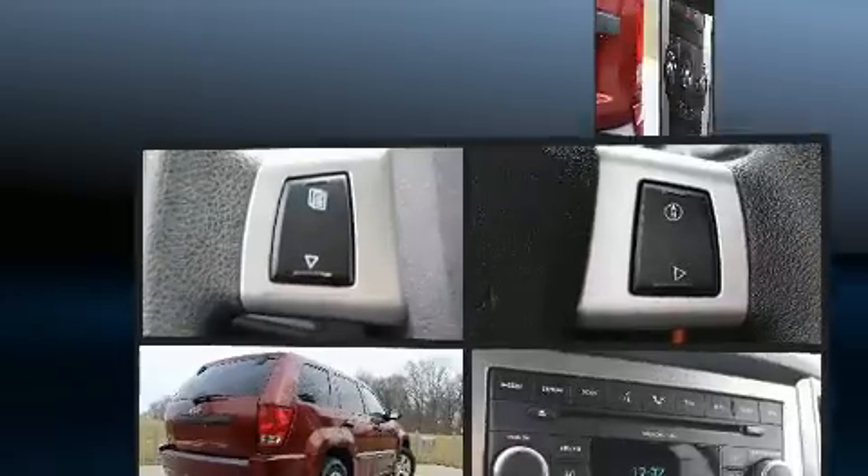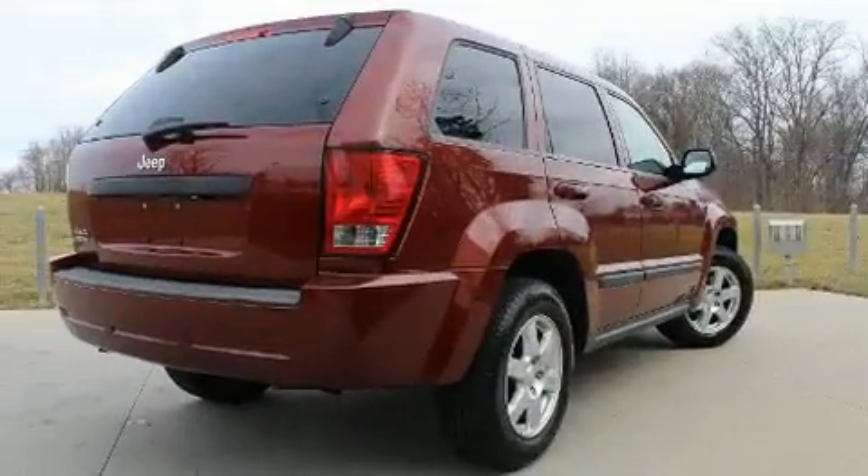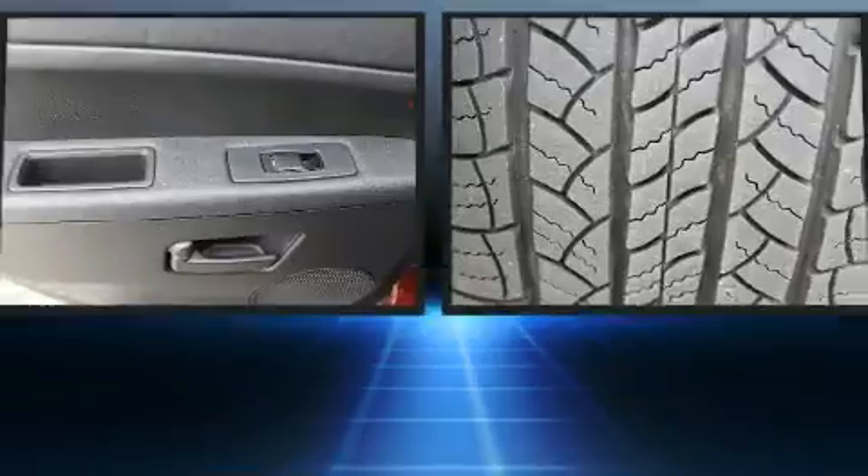Jeep also prioritized safety and security with features such as dual front impact airbags, head curtain airbags, traction control, and a panic alarm.